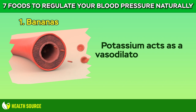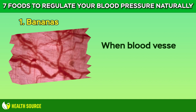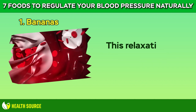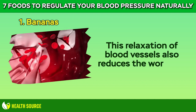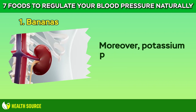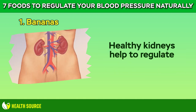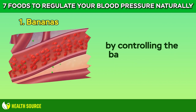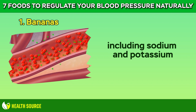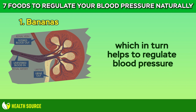Potassium acts as a vasodilator, meaning it helps to relax and widen blood vessels. When blood vessels are dilated, there is less resistance to blood flow, leading to lower blood pressure. This relaxation of blood vessels also reduces the workload on the heart, further contributing to lower blood pressure levels. Moreover, potassium plays a crucial role in maintaining proper kidney function. Healthy kidneys help to regulate blood pressure by controlling the balance of fluids and electrolytes in the body, including sodium and potassium. Adequate potassium intake supports optimal kidney function, which in turn helps to regulate blood pressure.